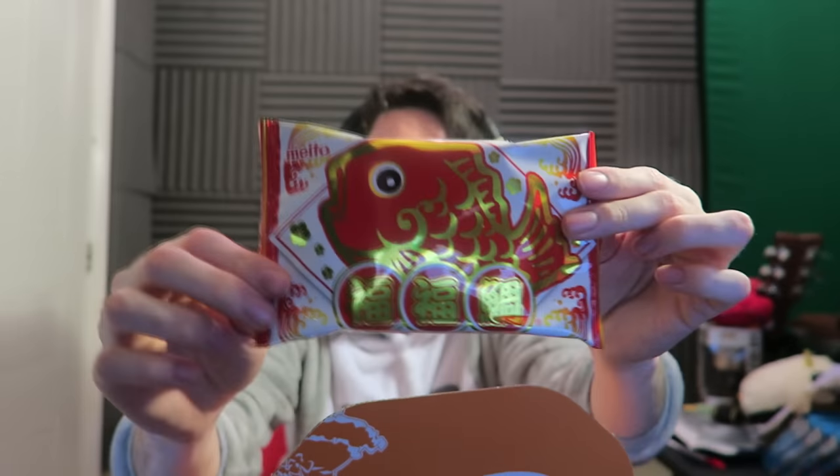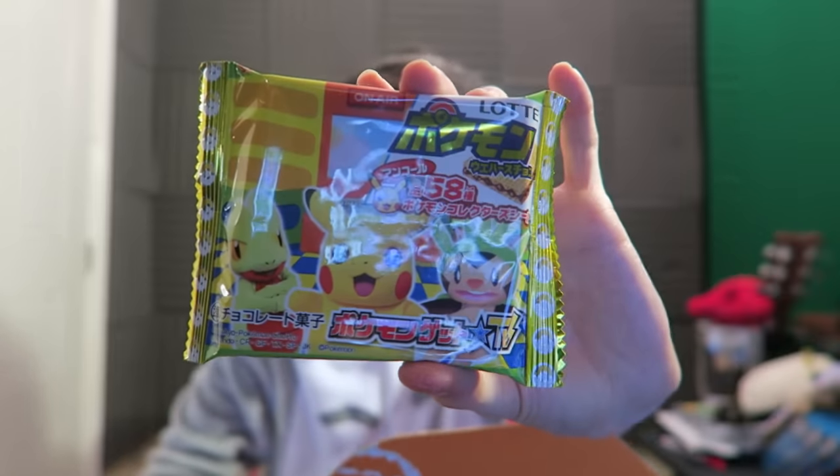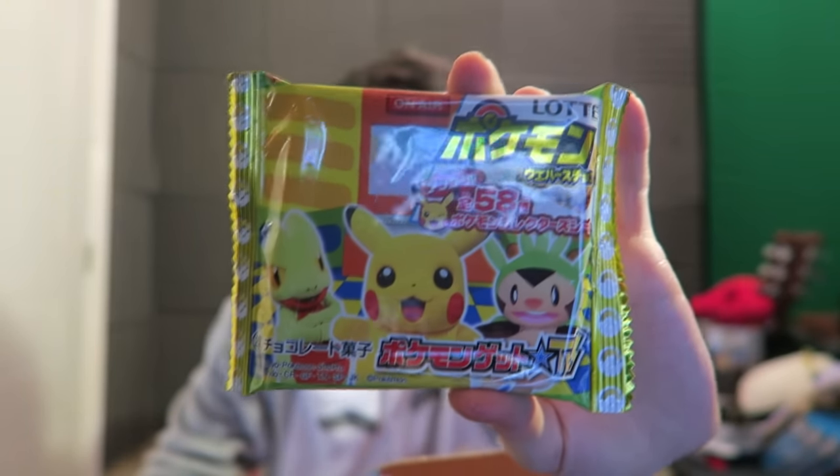The gum just tastes like gum but it's still nice. Now we've got a red fish — looks like Magikarp. I don't know what this is — is it actually a fish? It's a chocolate fish! It's a chocolate wafer fish — look at it, Magikarp! Really cool. We've also got another wafer with Treecko, Chespin, and Pikachu on it — another chocolate wafer thing.